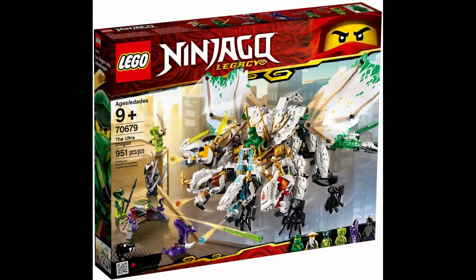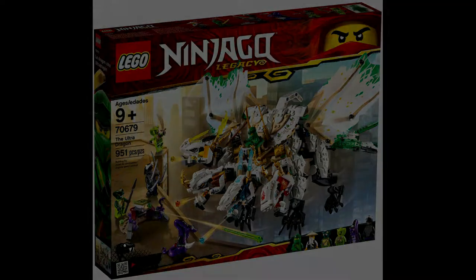I also didn't want to fill this list with Ninjago set remakes, so I dedicated an entire entry to some of my favorites from the newer 2019 Legacy Wave. First is my favorite Lego set, 70679 the Ultra Dragon. It has 951 pieces, went for $85, and has 6 minifigures: Lloyd, Wu, Garmadon, Pi-4, Lasha, and Spitta.